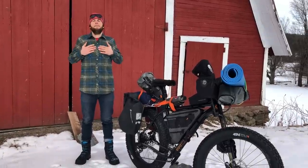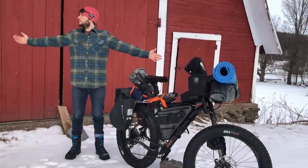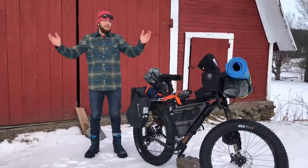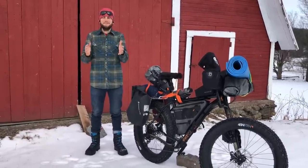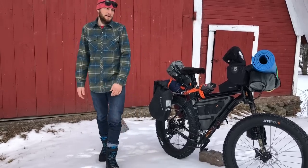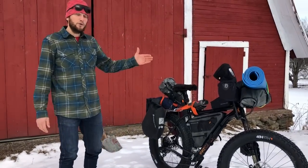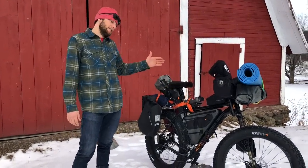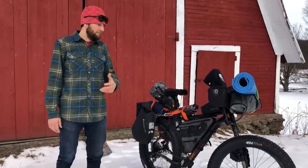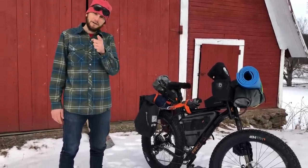Hey there folks, Ted King back here in Vermont in front of a beautiful barn — it's snowing, it's a wonderful day. I'm pleased to report that I survived the James Bay descent, we all survived. I wanted to take you on a quick tour of my bike because it's been a popular question: what kind of bike did you ride, how did it perform, how much did it weigh?